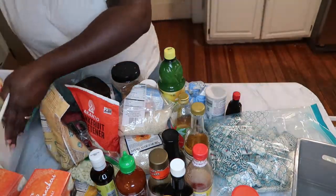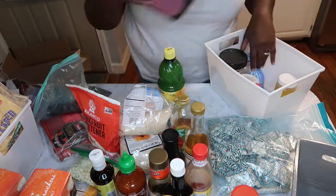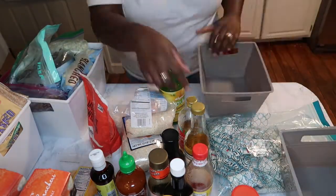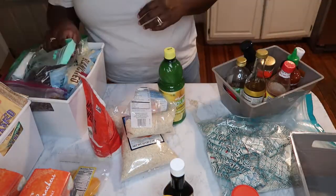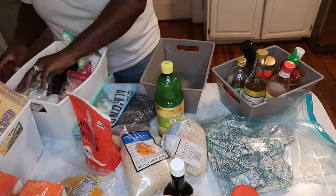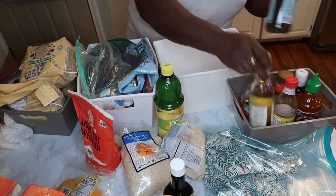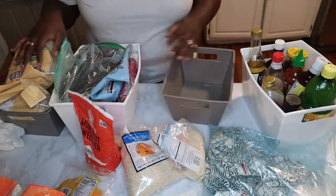Now I'm putting everything back in the bins. I washed all the bins because earlier there was molasses spilled all over one of them. I'm grouping like items together. Sometimes things don't fit the way you want, so you have to fiddle around with the bins to make sure everything fits. As you can see, I switched my flaxseed meal into a smaller bin and put all my oils and vinegars into one bin — you just have to make it work.